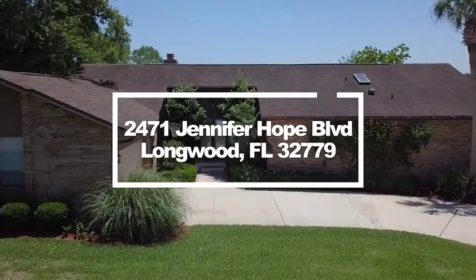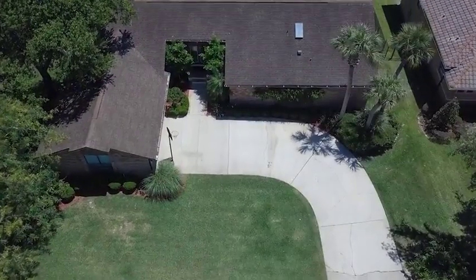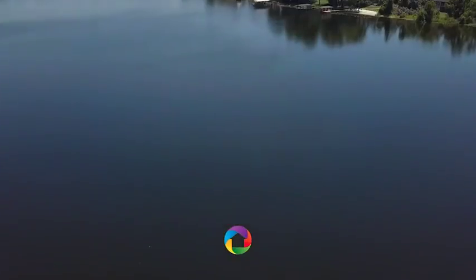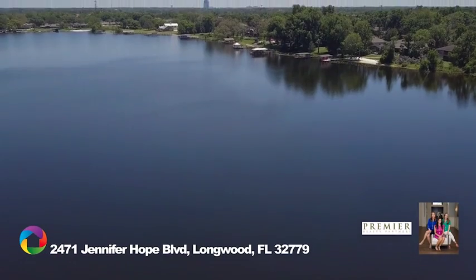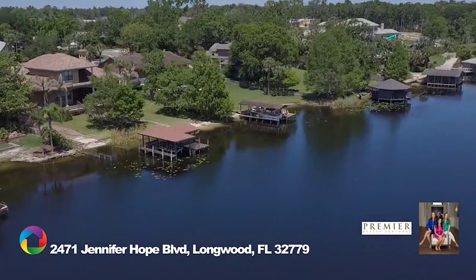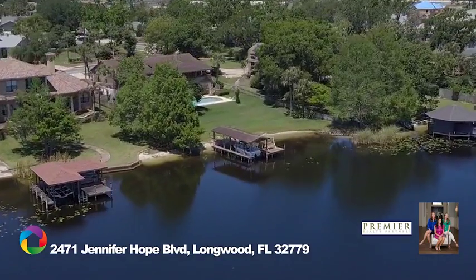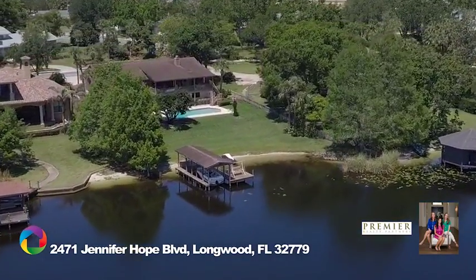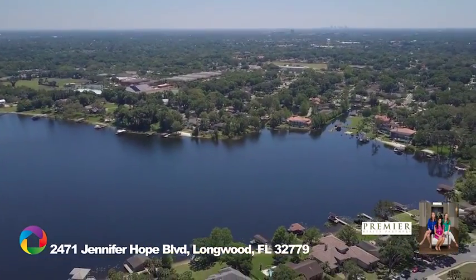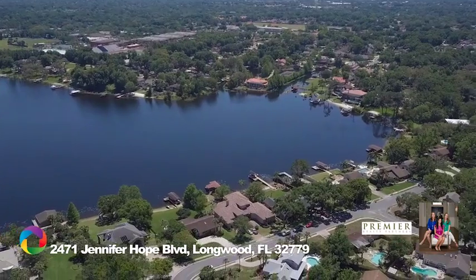Come see this beautiful lakefront home on Lake Brantley. This home sits on a half-acre lot with 110 feet of water frontage on the pristine spring-fed lake, located in the established neighborhood of Jennifer Estates, nestled among an enclave of custom homes on a quiet cul-de-sac street.